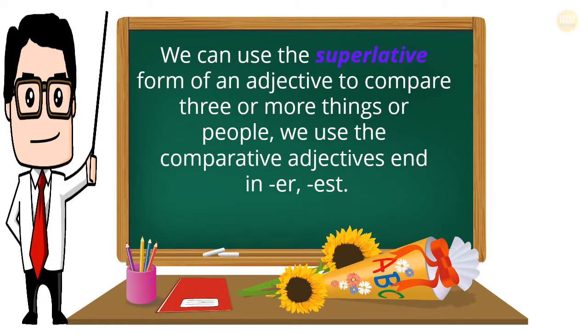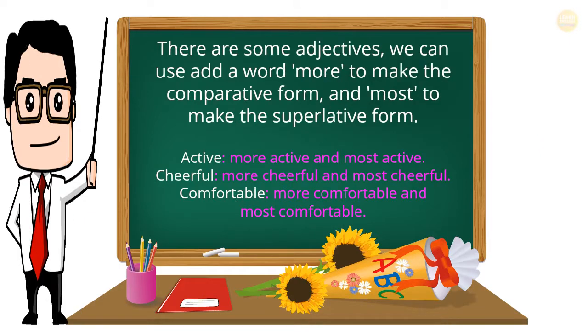We can use the superlative form of an adjective to compare three or more things or people. There are some adjectives where we add 'more' to make the comparative form and 'most' to make the superlative form. For example: active — more active — most active; cheerful — more cheerful — most cheerful; comfortable — more comfortable — most comfortable.